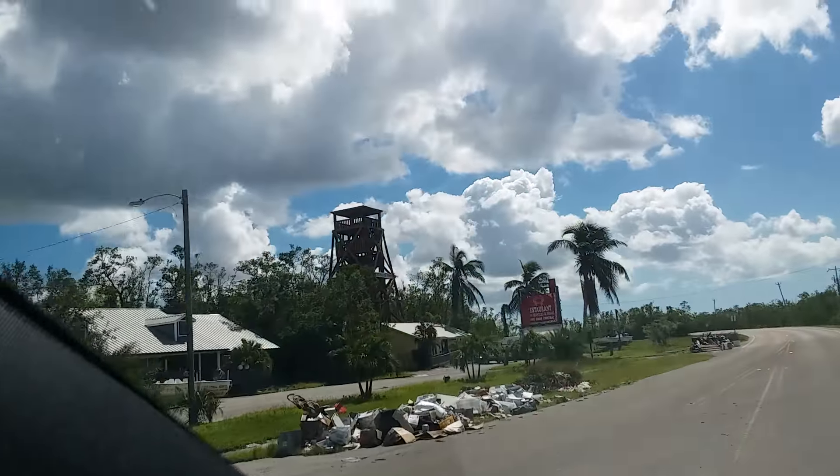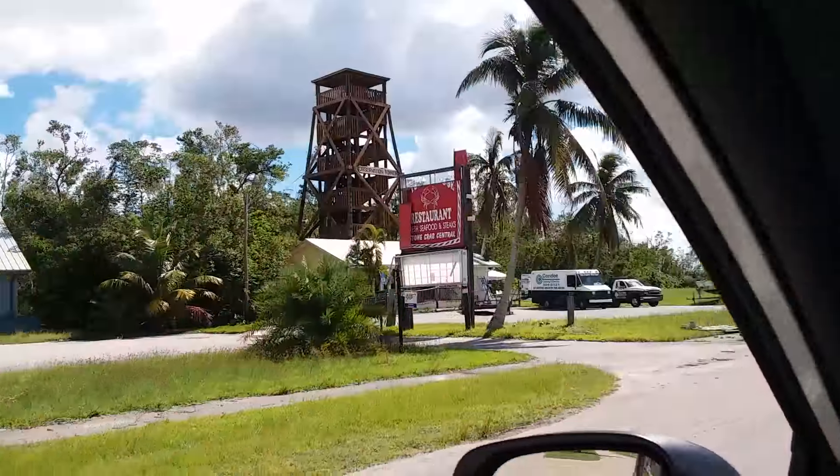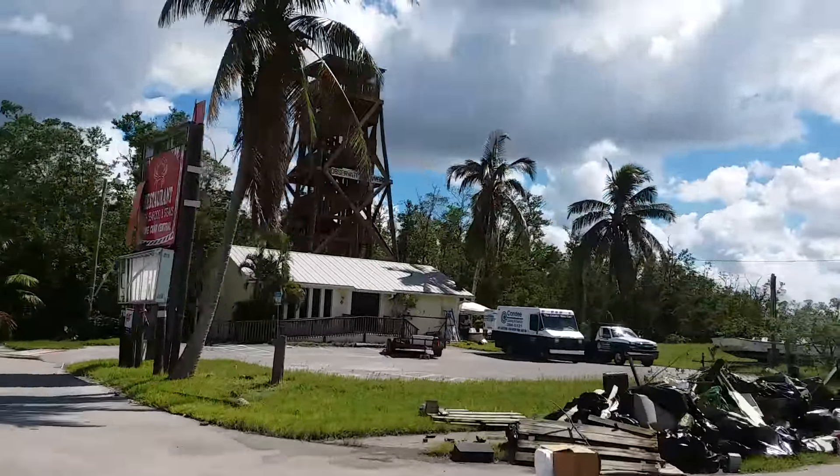The observation tower stayed up — it's been there for 30-some years. Didn't figure that would go anywhere.